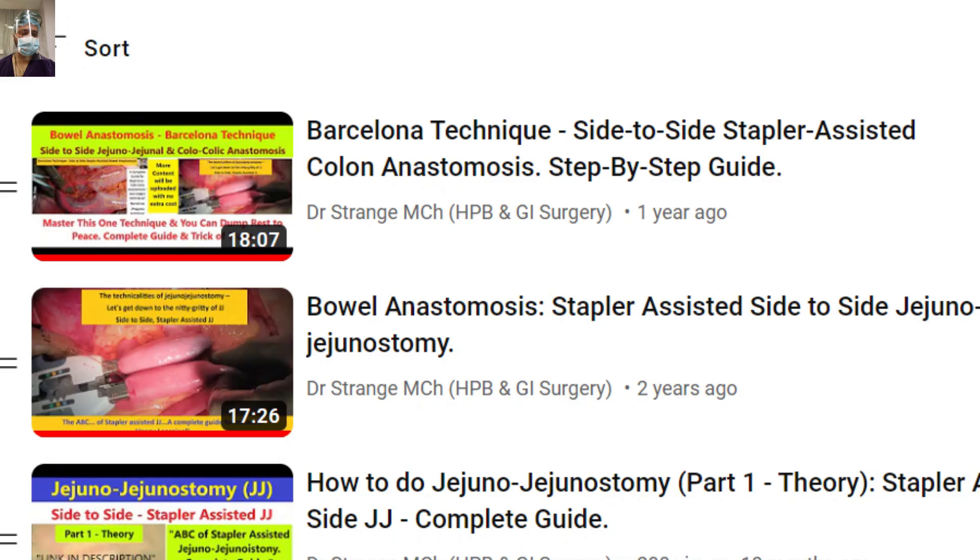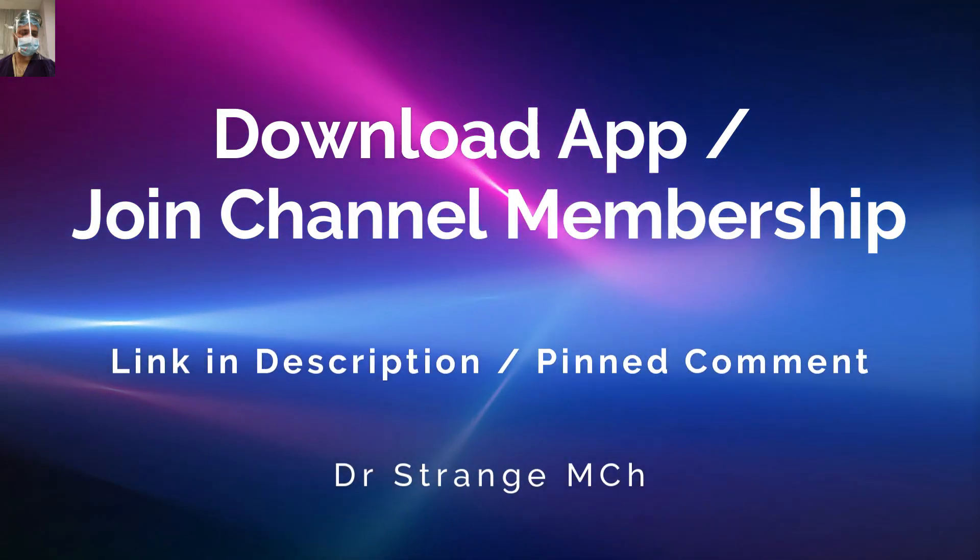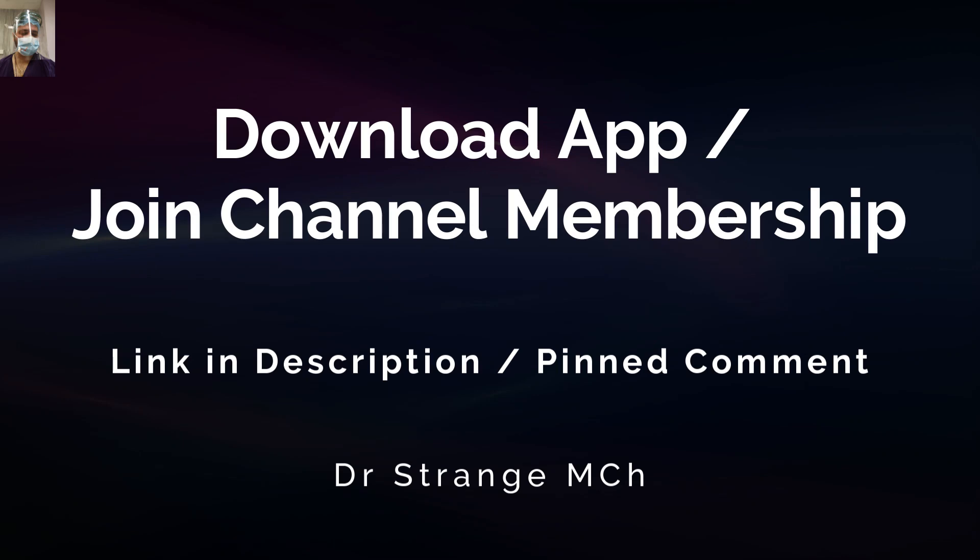For a better learning experience, please download our app or join the channel membership. The link for everything is given in the description of this video.